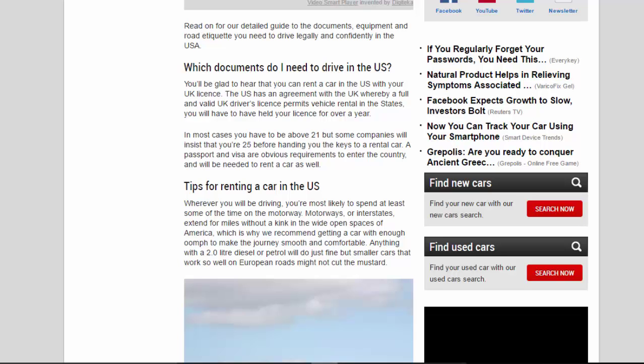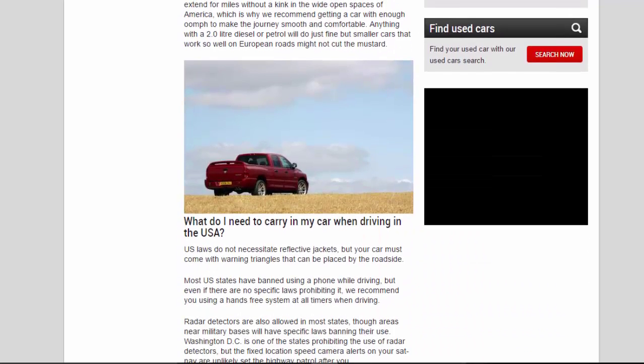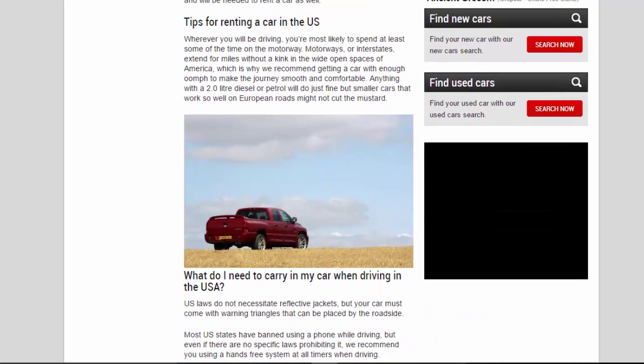Tips for renting a car in the US: wherever you'll be driving, you're most likely to spend at least some time on the motorway. Interstates extend for miles without a kink in the wide open spaces of America, which is why we recommend getting a car with enough power to make the journey smooth and comfortable. Anything with a 2.0 litre diesel or petrol will do just fine, but smaller cars that work well on European roads might not cut the mustard.